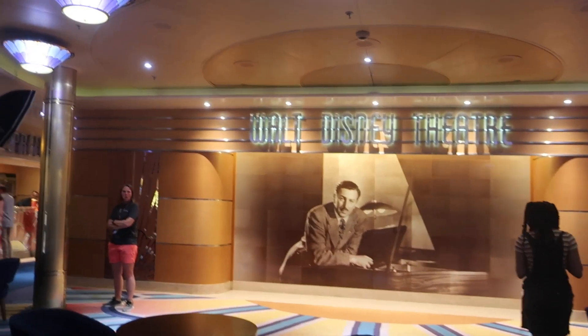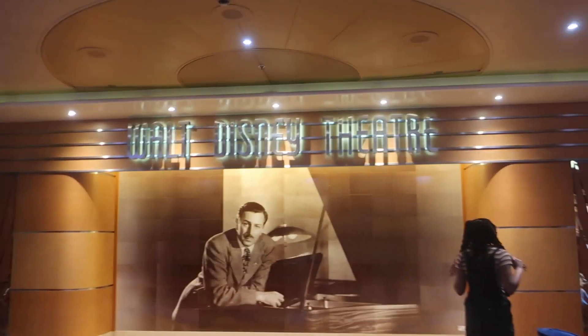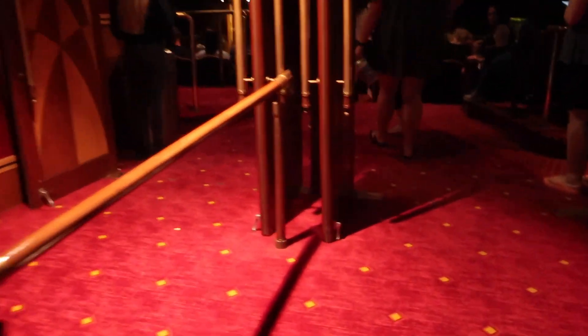Today has kind of turned into Rapunzel day — there was the lantern photo downstairs in the restaurant, I'm going to go to the character meet to meet Rapunzel, put my Rapunzel dress back on, and then the Rapunzel musical is tonight, and we're eating at Rapunzel's Royal Table. Still need to do a little bit of shopping, but right now I'm waiting to go into Walt Disney Theater for the Rapunzel show — the shows have been super full on this ship so I'm expecting tonight will be too.